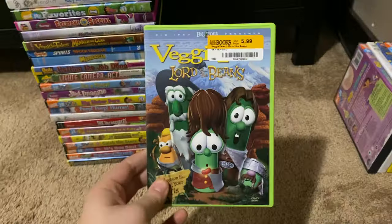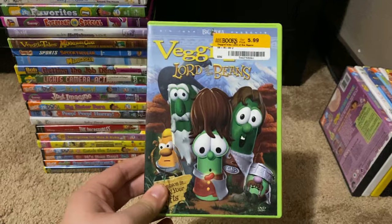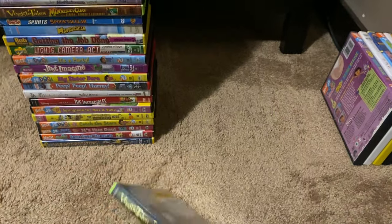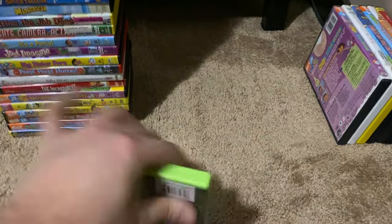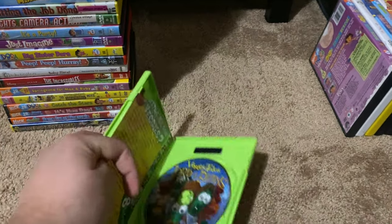Okay, next up we got is VeggieTales Lord of the Beans 2005 DVD. So here's the front, spine, proud picture, the back. Here's the disc and here's an insert.